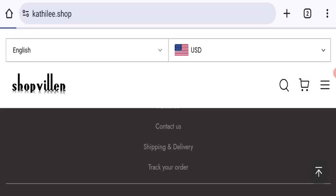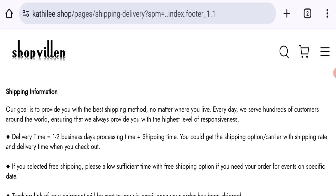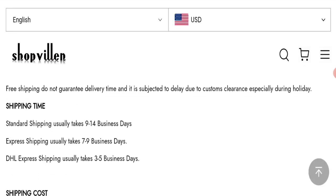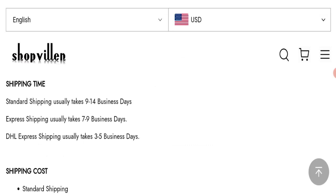Now talking about shipping information — click here to the shipping and delivery section. As you can see, they mention order delivery time takes one to two business days. Standard shipping usually takes nine to fourteen business days, express shipping usually takes seven to nine business days, and DHL express shipping usually takes three to five business days.